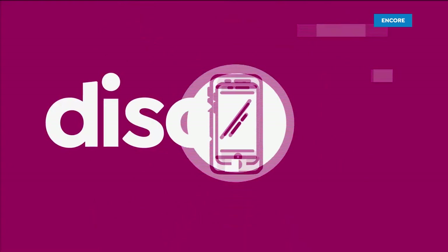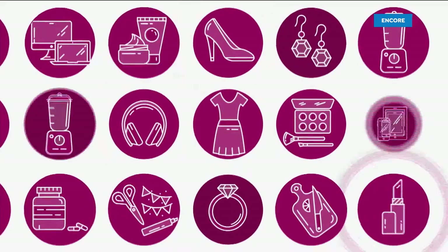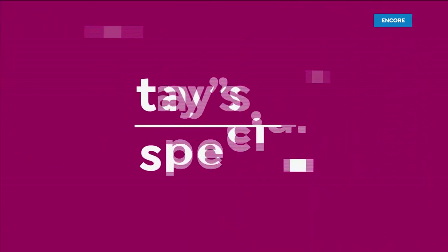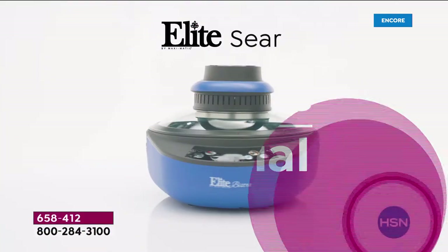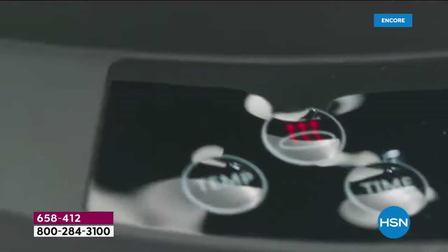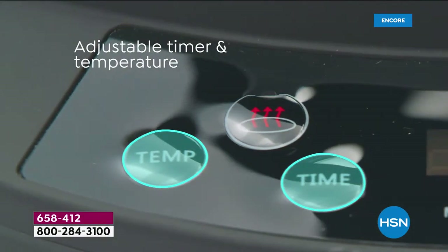It's gonna save you calories, let's go. Whether it's searing, sauteing, stewing, baking, steaming, or roasting, this multi-cooker air fryer does it all.